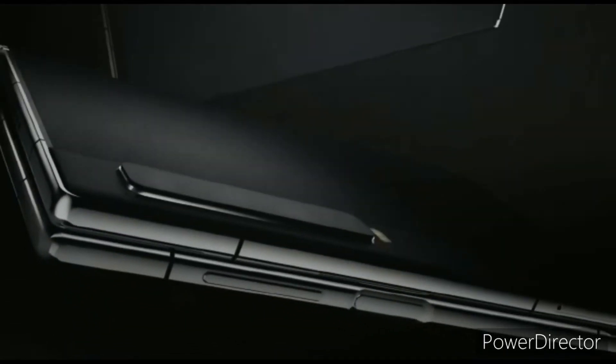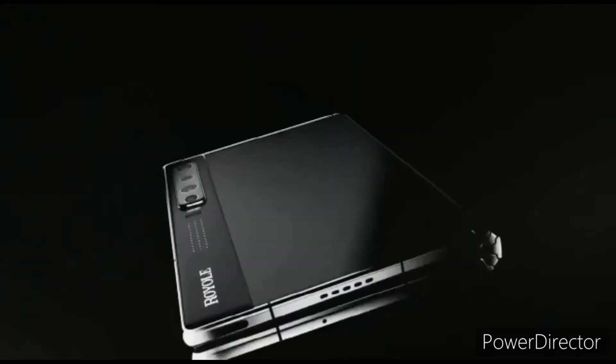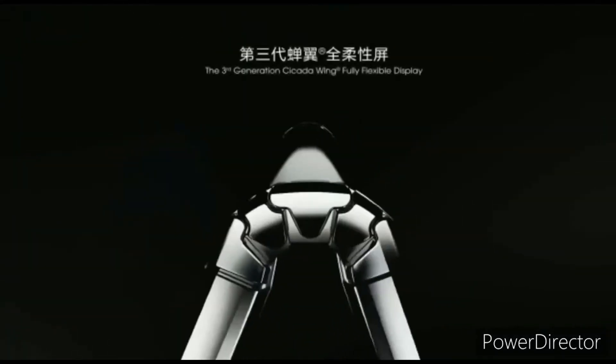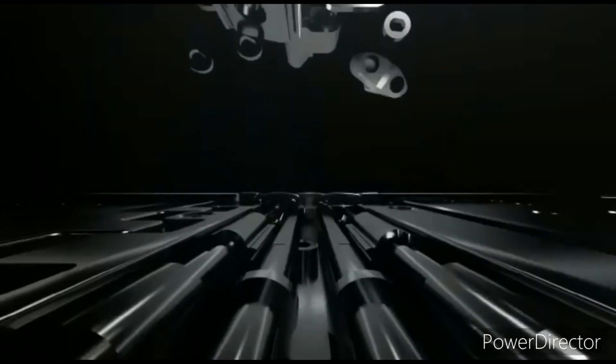The smartphone is called the Royal FlexPie. The company launched its successor last year as the Royal FlexPie 2, and now Royal seems to be working on the third generation of its foldable smartphones. The Royal FlexPie 3 is in the works and we have some information about the next foldable smartphone from the company.